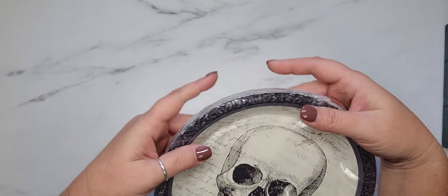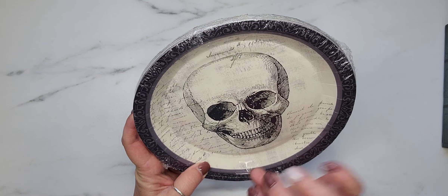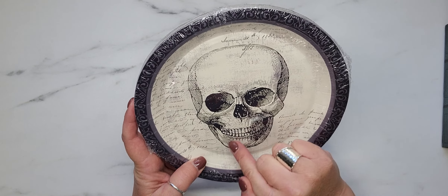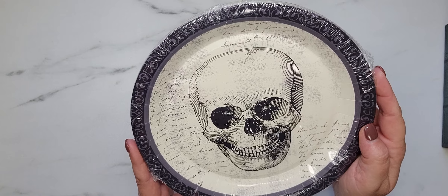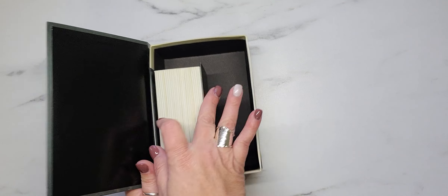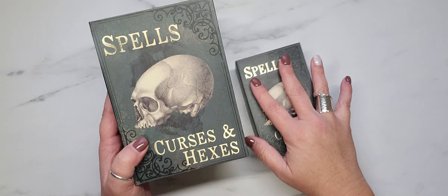Then I found these paper plates — there are 18 pieces and they are 8.75 by 8.75 inches. The Dollar Tree paper plates are thin, but how cool are these? You could even cut the skull out and use those as big pieces of ephemera.